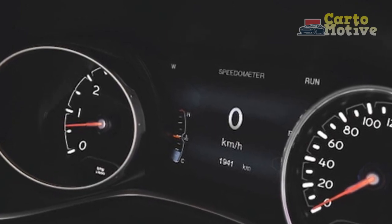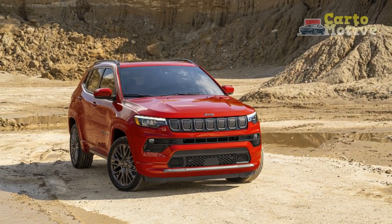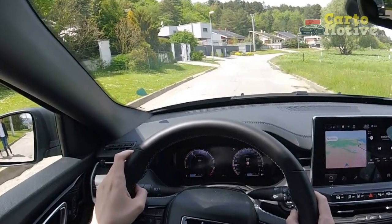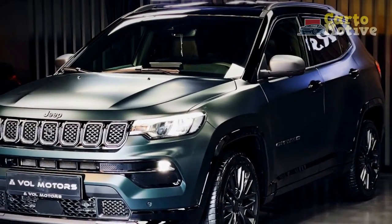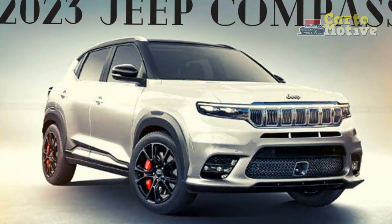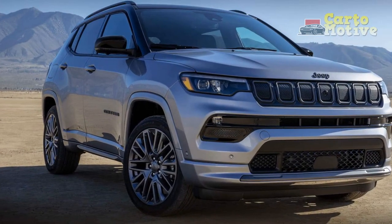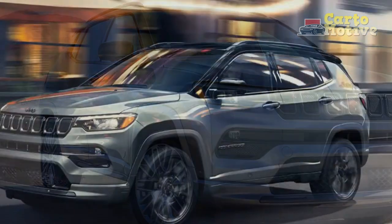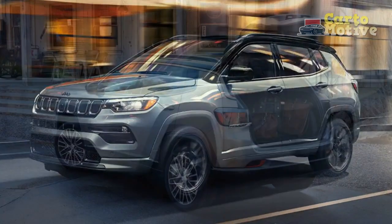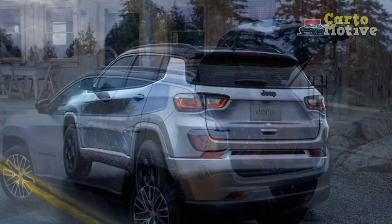The price of the Jeep Compass is quite competitive for the segment. The base Sport goes for $29,995, with the Latitude asking $32,790. The Latitude Luxe starts at $34,190, while the Altitude is just a smidge more at $34,585. Limited models have an MSRP of $35,495, the Trailhawk goes for $36,240, and the Red Special Edition for $37,935. At the top of the range, the High Altitude is priced from $38,835, excluding the $1,595 destination charge.